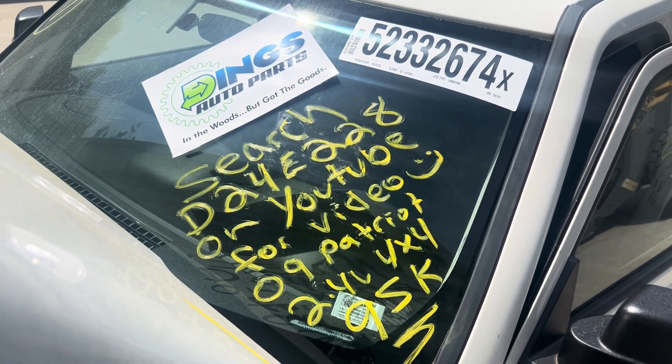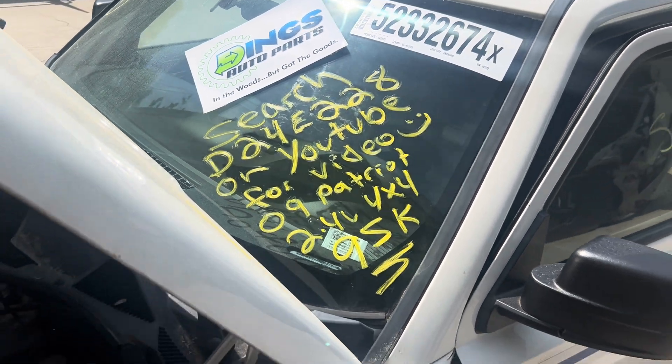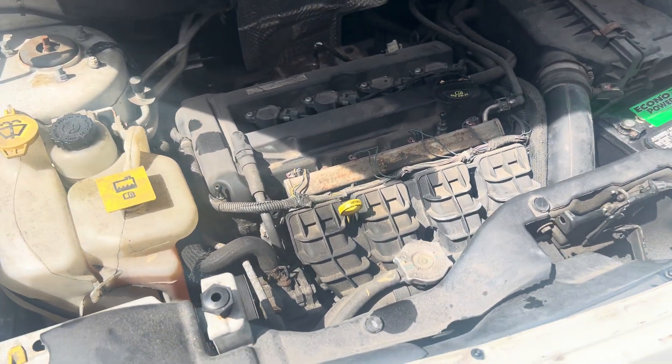This is Dings Auto Parts test video for stock number D24E-228, a 2009 Jeep Patriot 2.4 liter four-wheel drive with 95,000 miles on it. Engine runs nice and strong as you can see there.